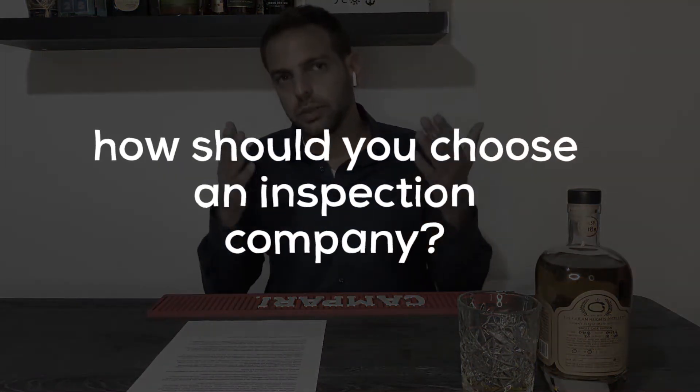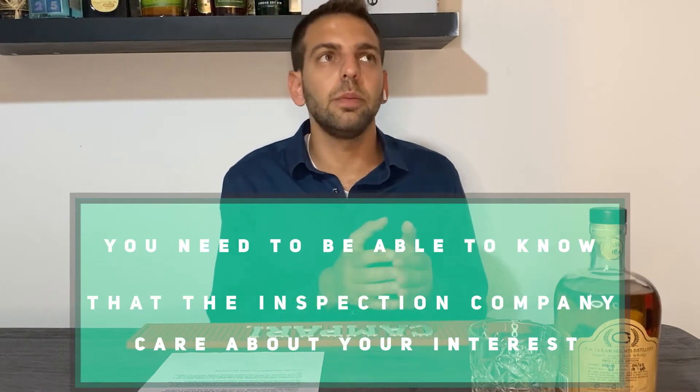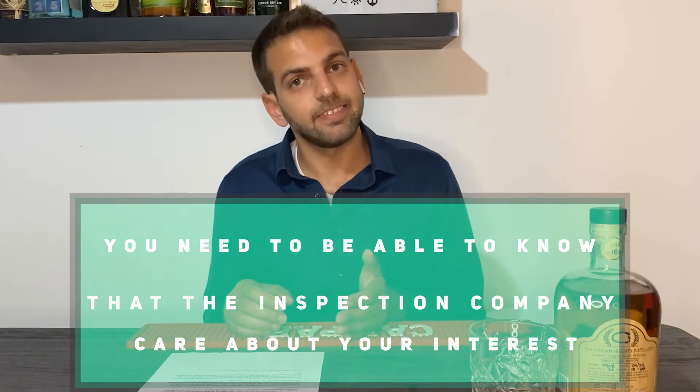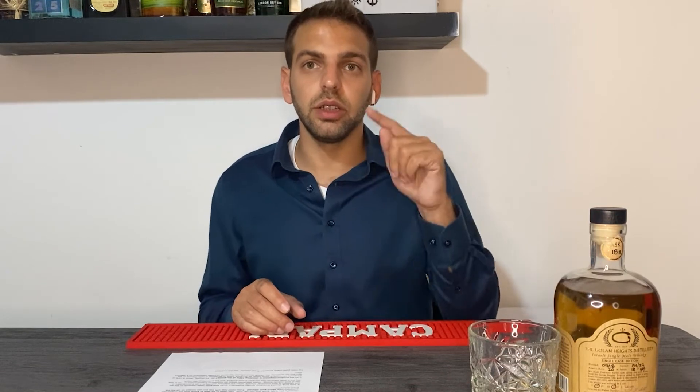How should you choose an inspection company? My best advice is to choose an inspection company you trust — a company that has your interest. If they don't have your interest, you're going to have a problem; you'll pay someone who doesn't care about your interests. There are many ways to find an inspection company — Google, Alibaba, and many other options — but what's important is how you choose them. You need to choose someone you can trust, maybe someone you know or someone you got from a recommendation.